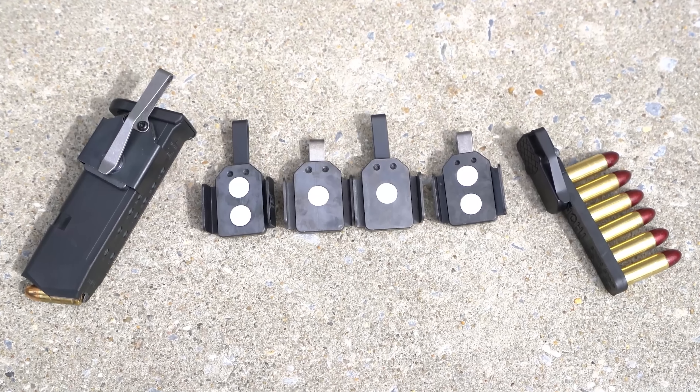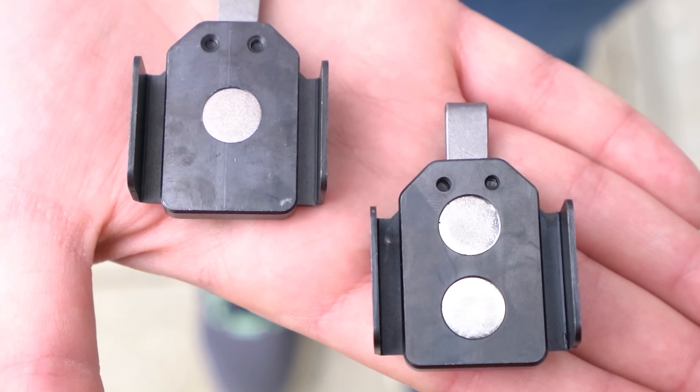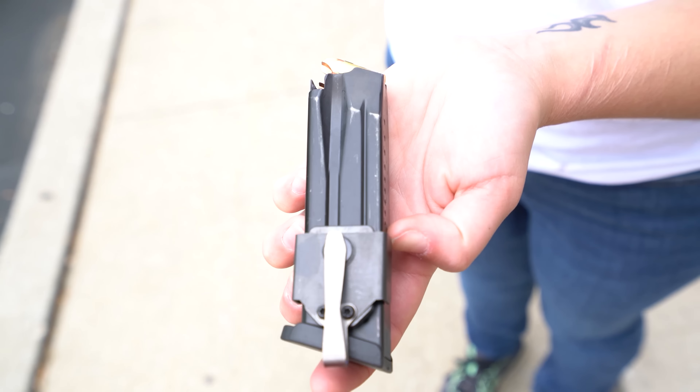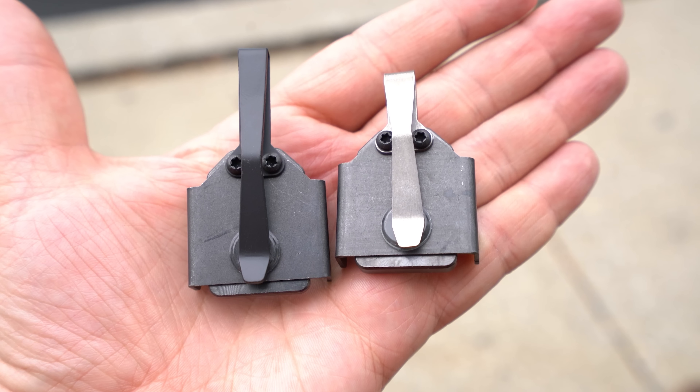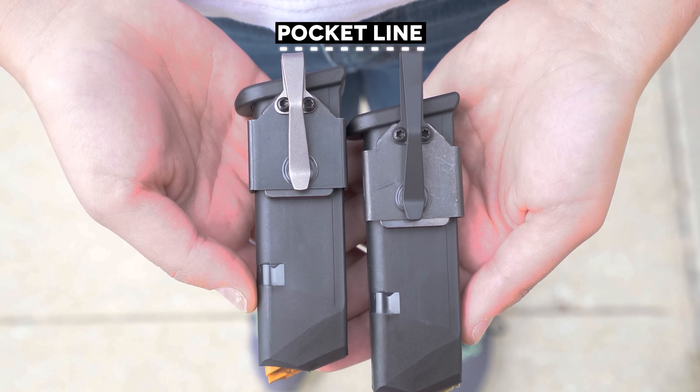They've also expanded the Neomag line. Not only do you have the single magnet originals, but now you have the dual magnet Type G, made for Glock mags or holding other mags more securely. You can still choose from black or silver, extended and standard size pocket clips.